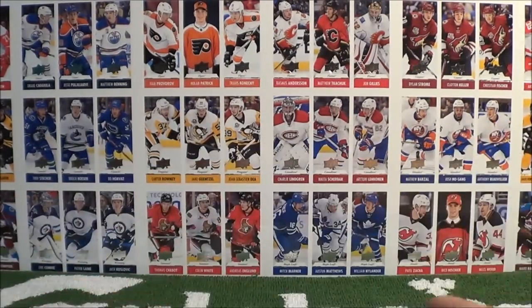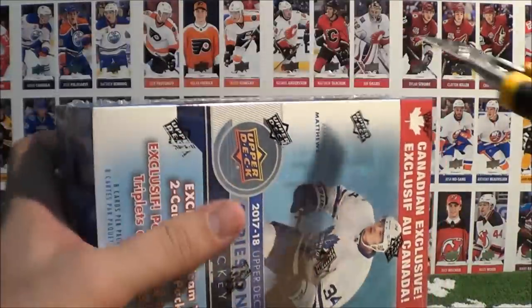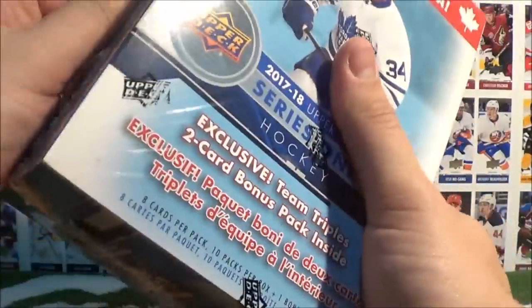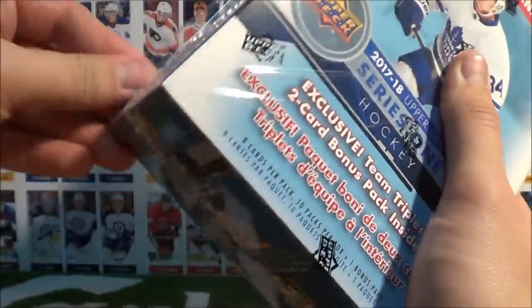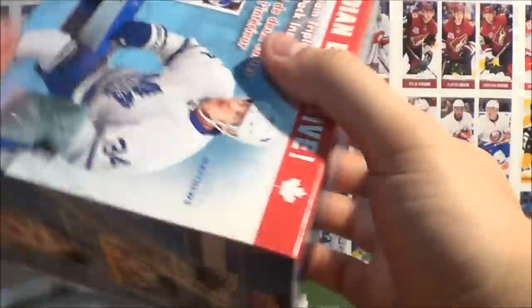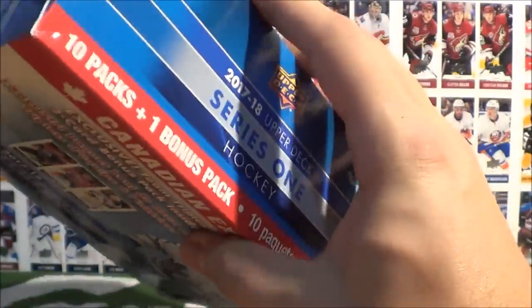I hope you guys grabbed a drink while we had a break there. I grabbed myself a beverage so I can stay hydrated — we're under high intensity here. Who knows what card we might pull out next.